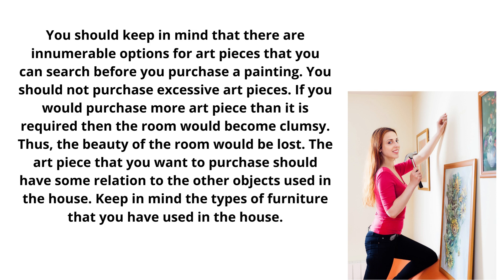You should keep in mind that there are innumerable options for art pieces that you can search before you purchase a painting. You should not purchase excessive art pieces. If you would purchase more art pieces than required, then the room would become cluttered, and the beauty of the room would be lost.